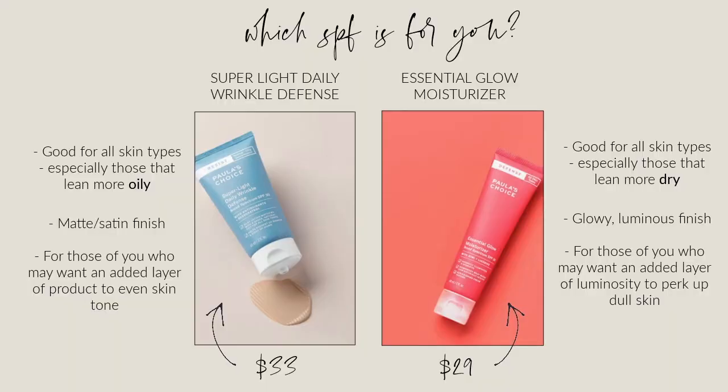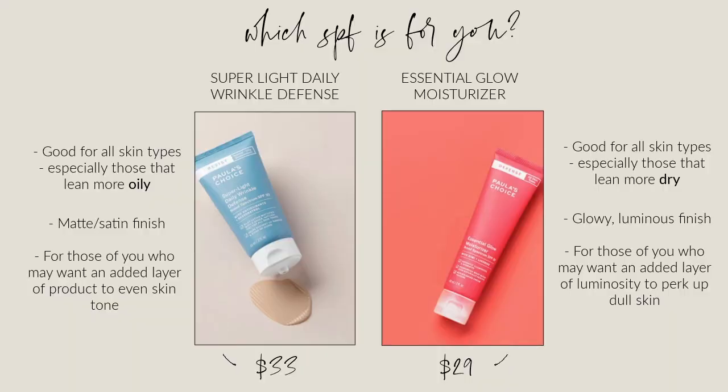If you're trying to decide between the two, if you have more oily skin in the summertime I would go with the Super Light Daily Wrinkle Defense — it's a little bit more mattifying and won't contribute to an overly oily look. But if you have drier skin year-round, you would really like the Glow Moisturizer. Even if you're oily, you could put a powder over the Glow Moisturizer and it would just look good and healthy.